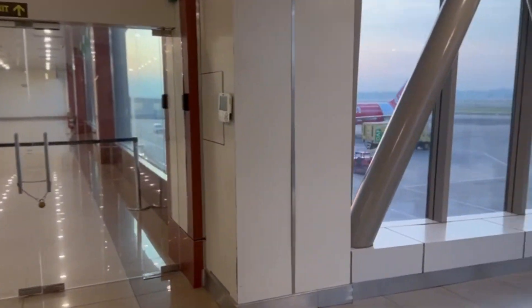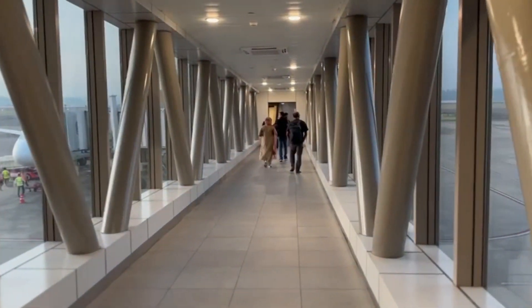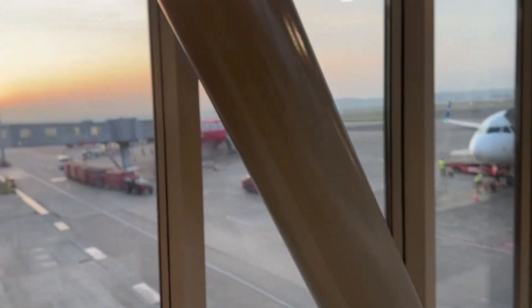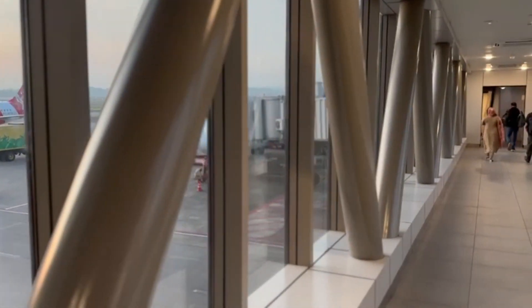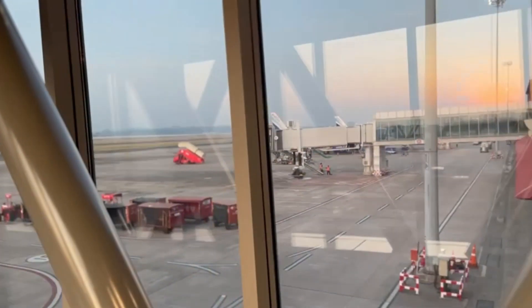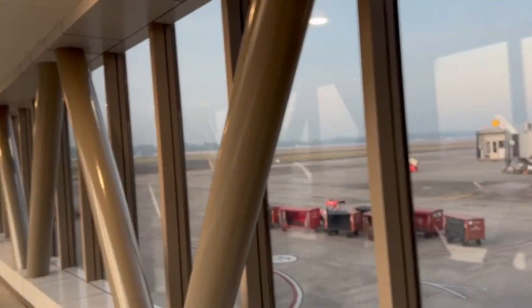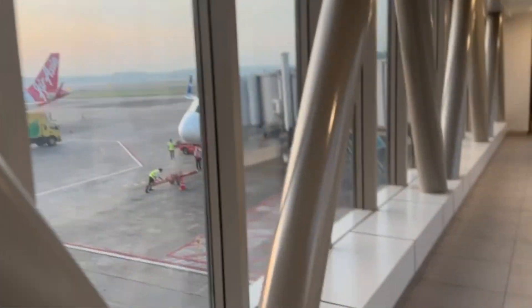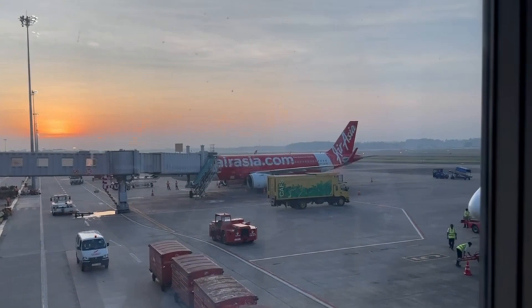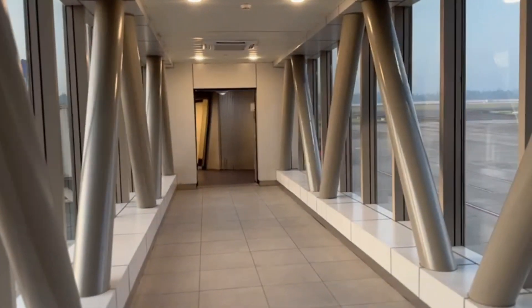The airport also has a designated area for disabled passengers with wheelchair assistance available upon request. Once passengers pass through security, they can proceed to their boarding gate. Boarding usually starts with passengers requiring special assistance, followed by passengers with priority boarding status, and then by general boarding.